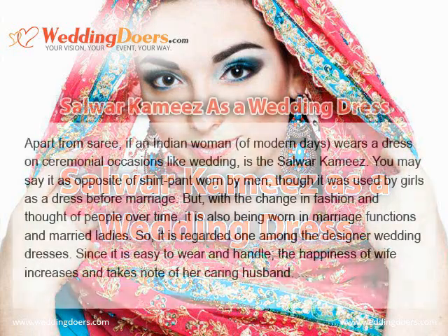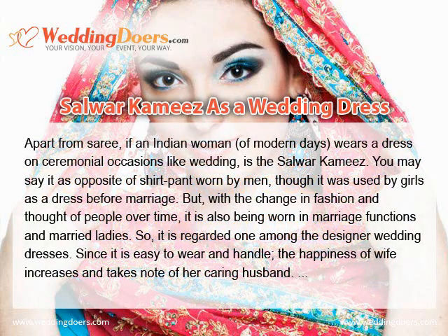Apart from the Saree, if an Indian woman of modern days wears a dress on ceremonial locations like a wedding, it is the Salwar Kameez. You may say it is the opposite of shirt and pant worn by men. Though it was used by girls as a dress before marriage, with the change in fashion and thought of people over time, it is also being worn at marriage functions by married ladies. So it is regarded as one of the designer wedding dresses.